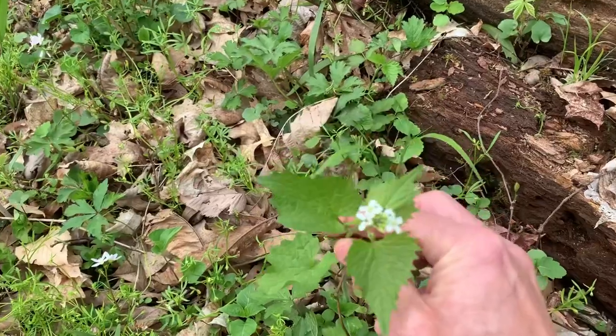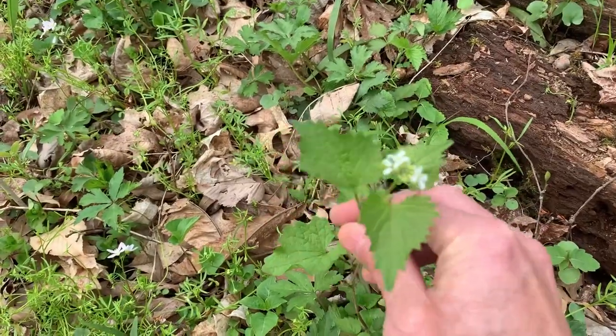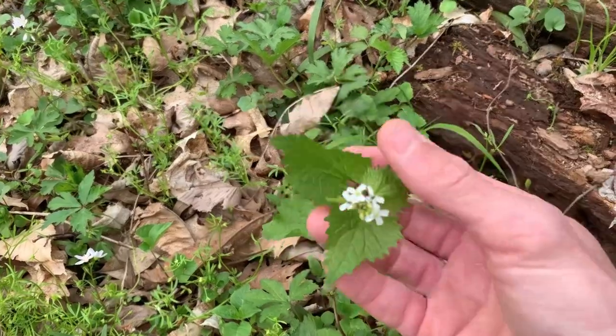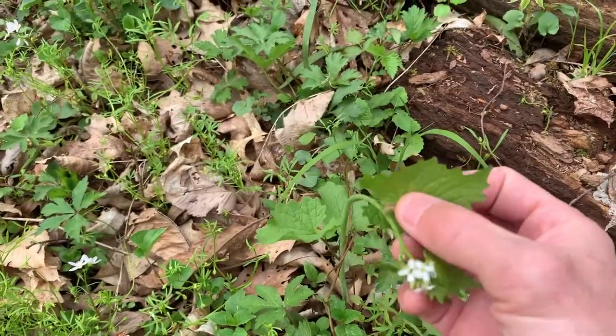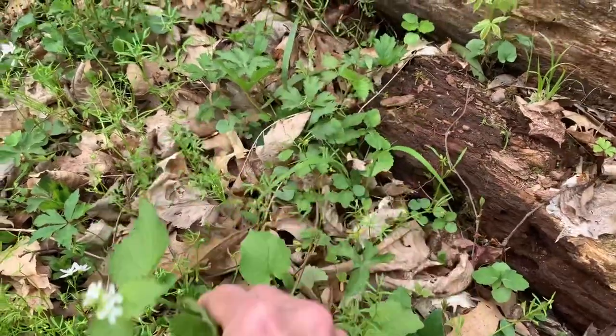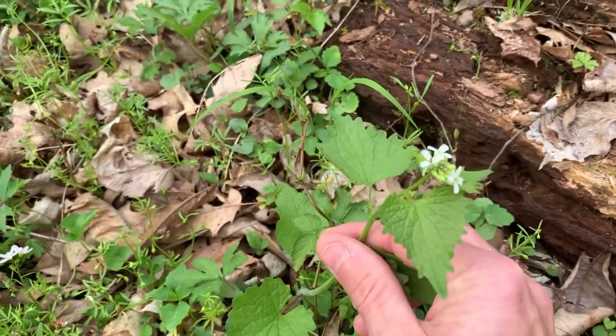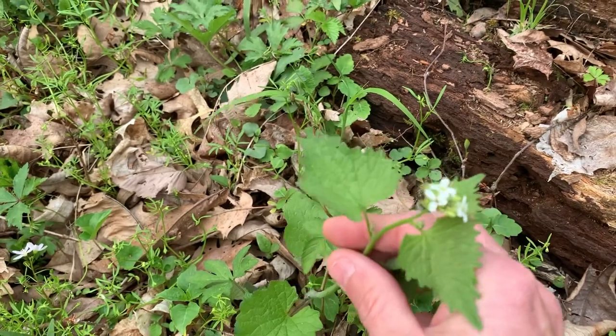This is an invasive species — garlic mustard. They have a garlicky flavor in the leaves. Younger is always better; they get a little bit bitter with age, as do many plants.